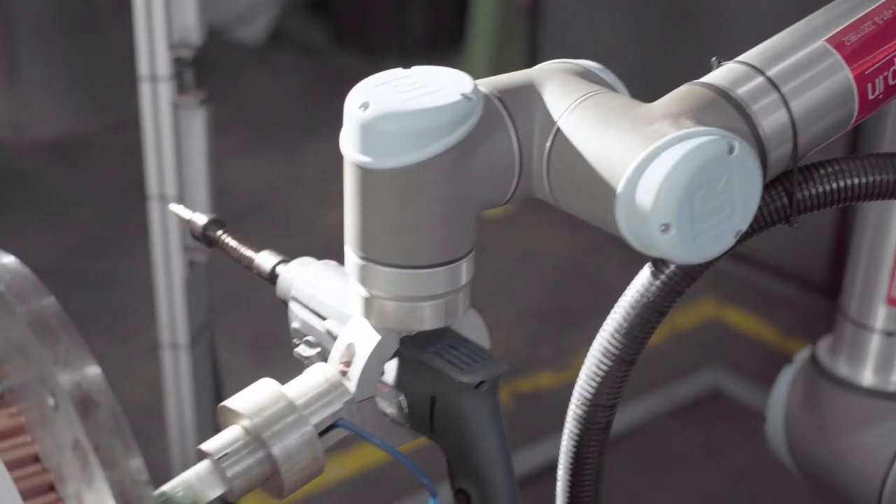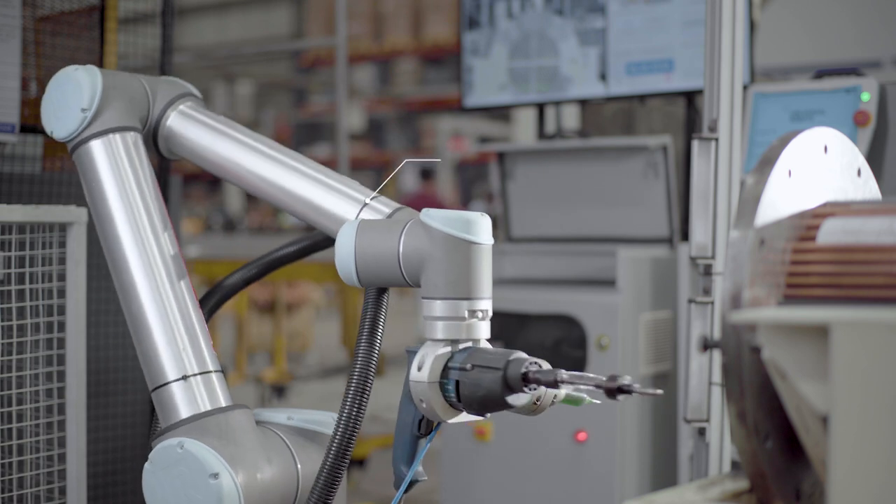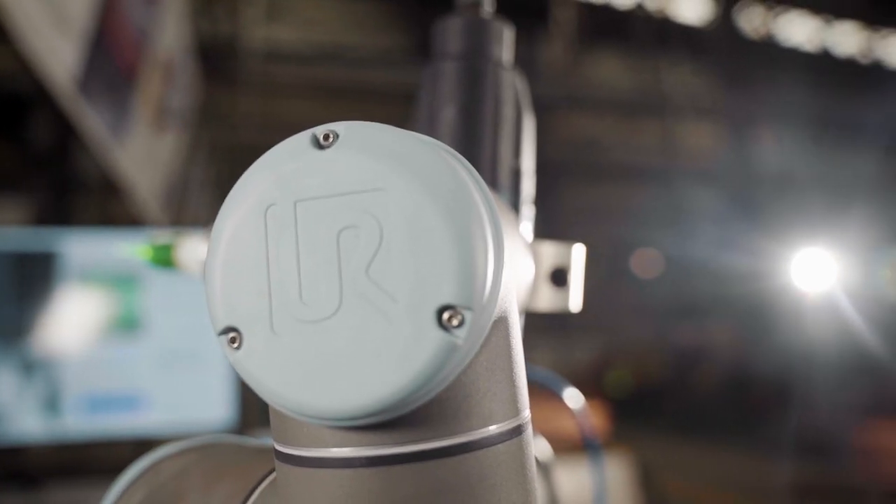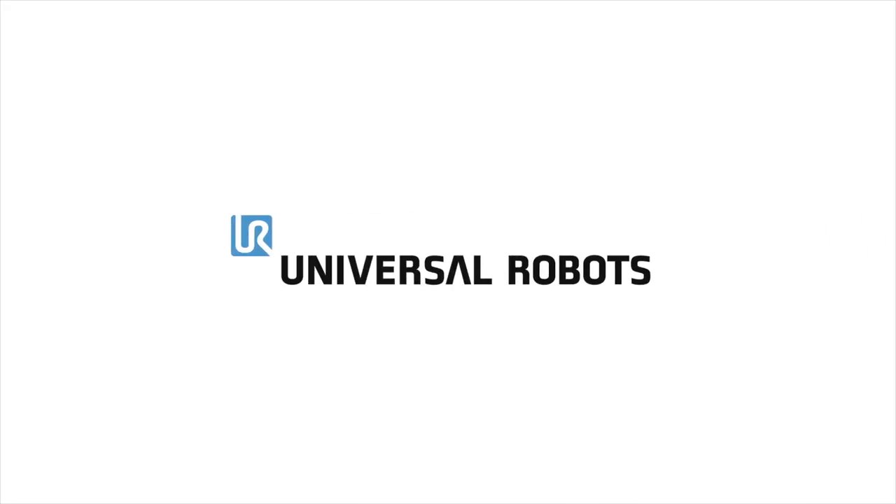Automation being a key process for improving our productivity and quality, we are going to identify more and more applications so that we can keep on adding more cobots to our plants and build a world-class quality product.